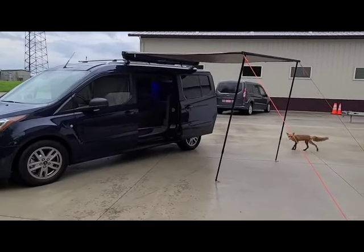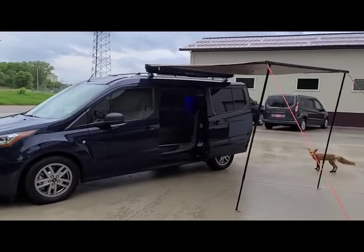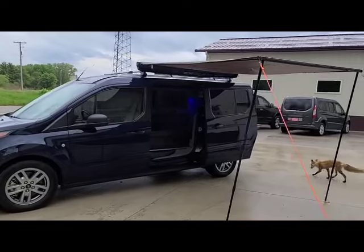As you can see, we have a fox that likes to frequent us here. This vehicle has under 2,000 miles.